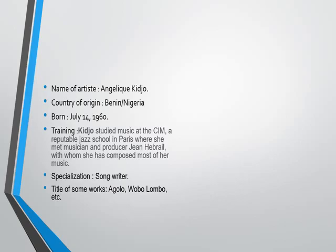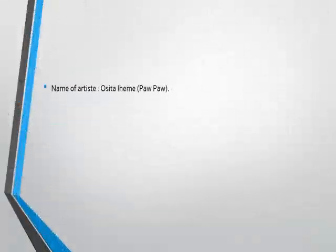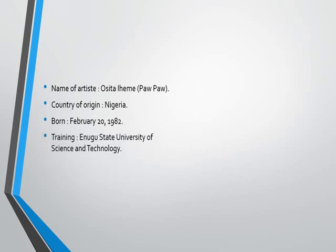The next person is Osita Iheme, known as Paw Paw, from Nigeria, born February 20, 1982. He trained at Enugu State University of Science and Technology, where he pursued computer science. His specialization is acting — he is an actor who acts in most of the Nigerian movies that we know. Title of some works: he was featured in Baby Police, Aki na Uka, and et cetera. This is the boy we are talking about.